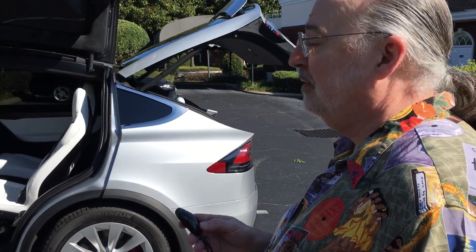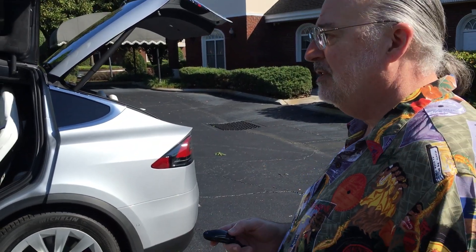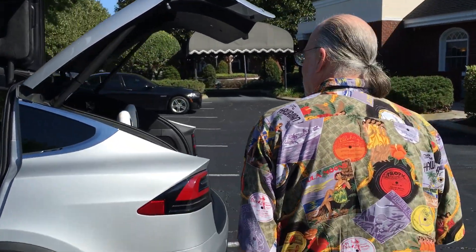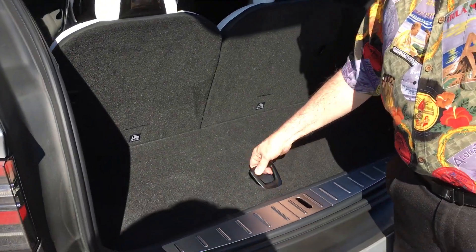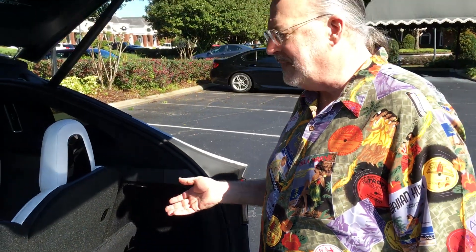The trunk also will close on its own. You still have to manually close the front. Storage in the front is about the same as the Model S, a little bit smaller. Storage in the trunk is different because of the extra row of seats. They've improved the way that the storage panel works so it stows itself now. You could fit maybe eight or ten grocery bags in here even with seating for six.